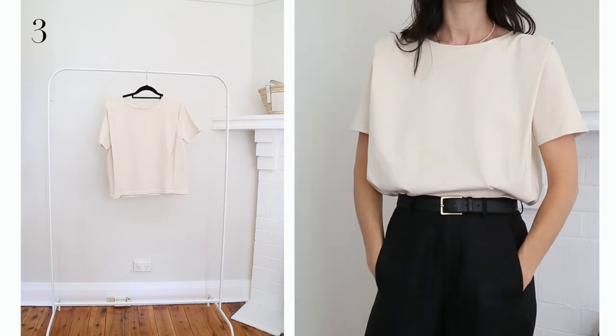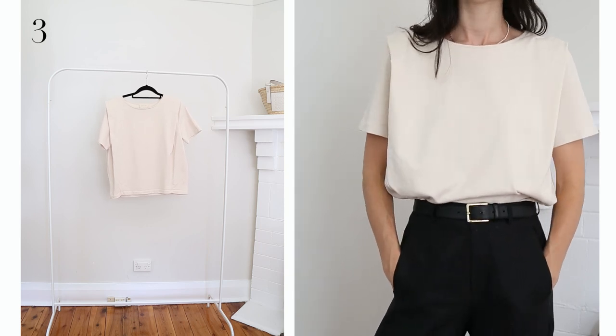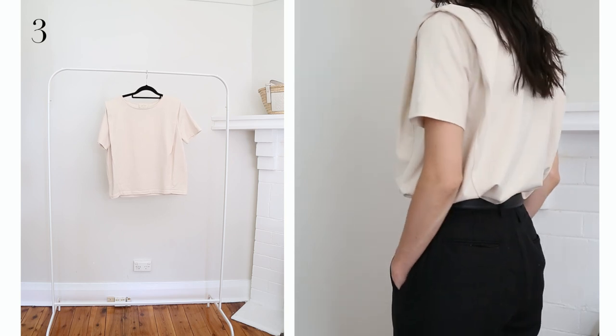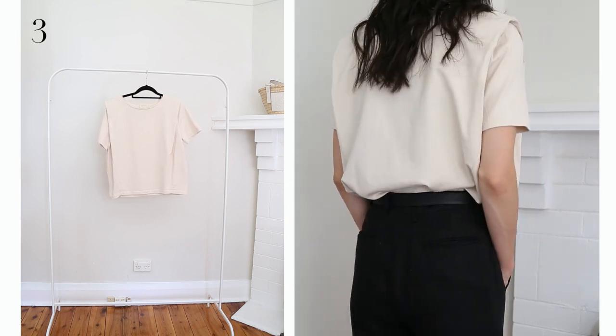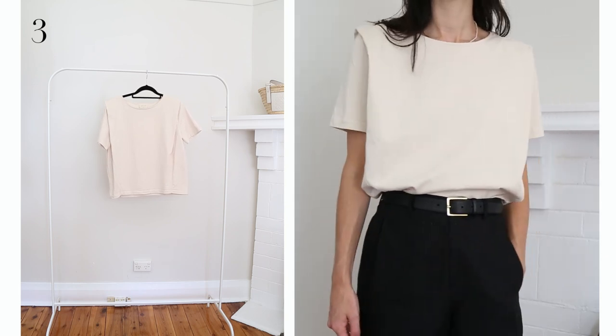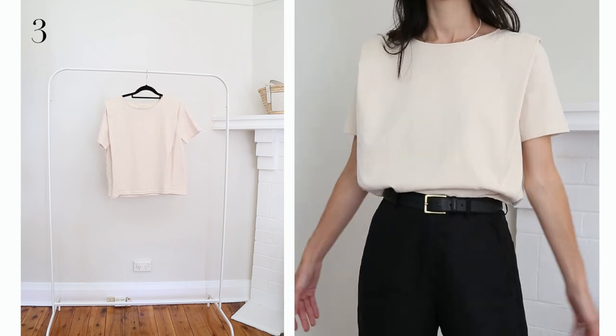Next we have this t-shirt. It's organic cotton and has a point of difference with these slightly statement shoulders, all down to the clever tailoring — not a single shoulder pad in sight. It's in a bit of a parchment hue, so it's not quite white, and it adds a little bit of warmth to my outfits.